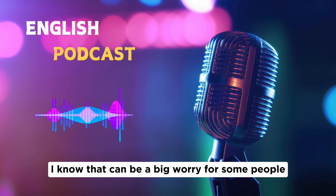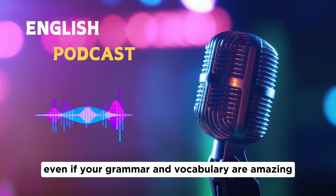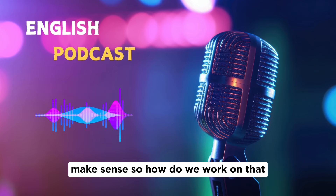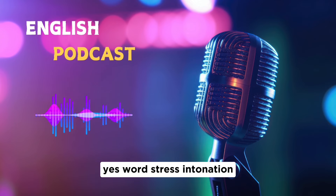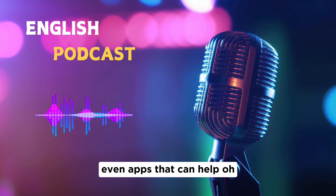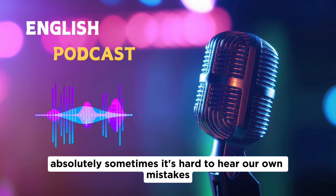Pronunciation is a big worry for many people. Even if your grammar and vocabulary are amazing, unclear pronunciation will hurt your score. Pay attention to individual sounds, word stress, and intonation. There are tons of resources online — websites, libraries, even apps. A native speaker or language teacher can also give valuable feedback, since sometimes it's hard to hear our own mistakes.